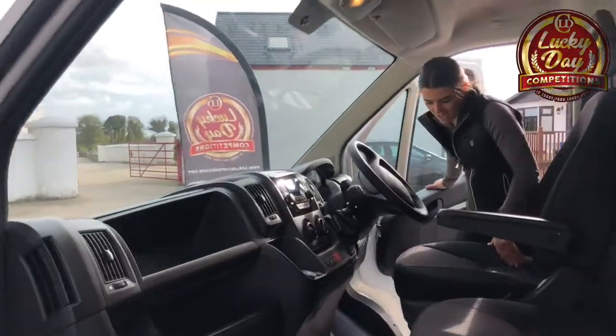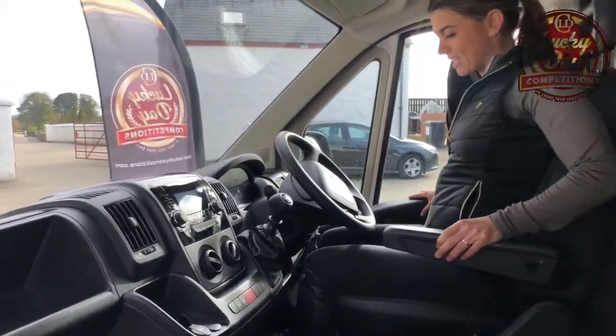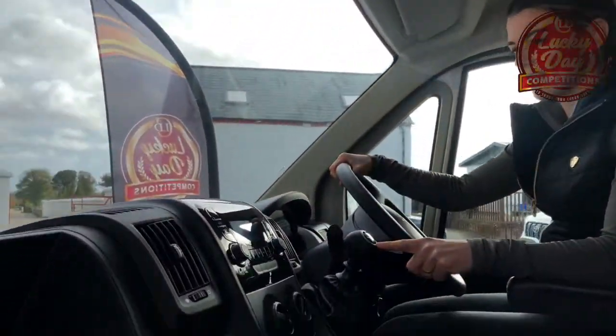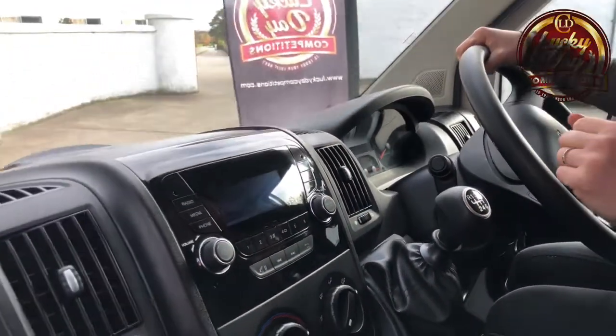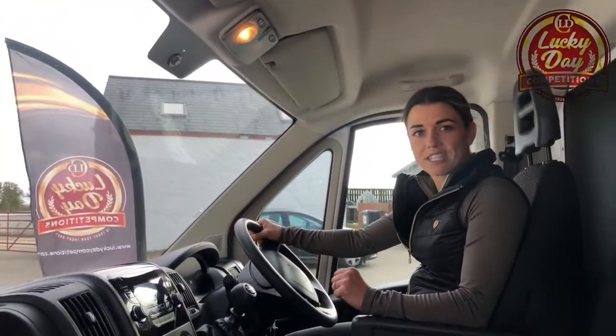So we're in the front now — let's hop in. It's a height-adjustable seat with lumbar support, and it's actually really comfortable. We have a six-speed gearbox and a digital radio with a Bluetooth connection, which is all very important to get the tunes going on the way to the show, or on the way home to celebrate your wins.